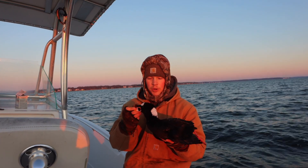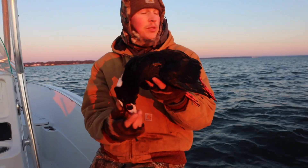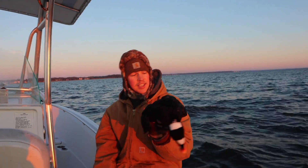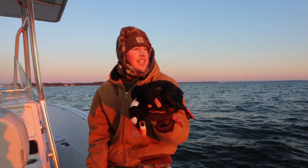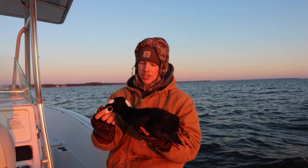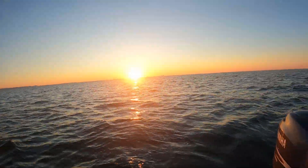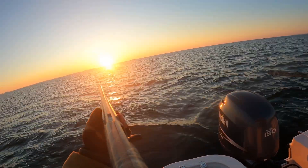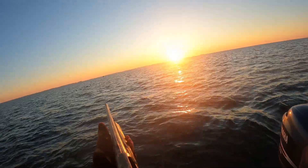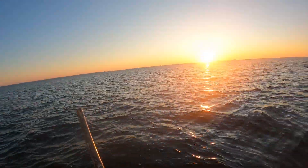We just knocked down the first bird of the morning — a beautiful drake surf scoter. He came in and was hovering over the decoys. I think Micah and I both put a few shots into him but knocked him down. Pretty cool when you come out in a center console white boat, throw out some decoys, and shoot some ducks — that is all it takes. It's cool.